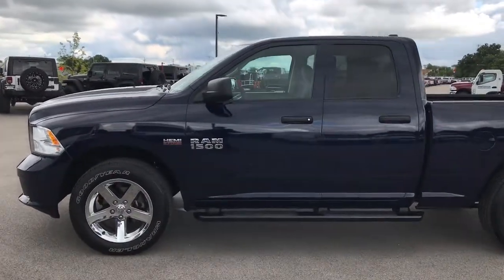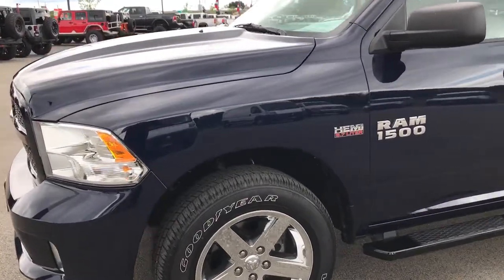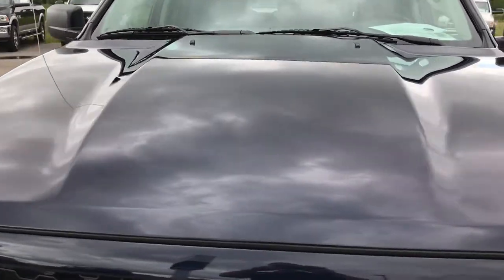This is stock number 7T414A, a 2015 Ram 1500 quad cab, 6 foot 4 inch short box. This truck has the 5.7 liter V8 Hemi motor.